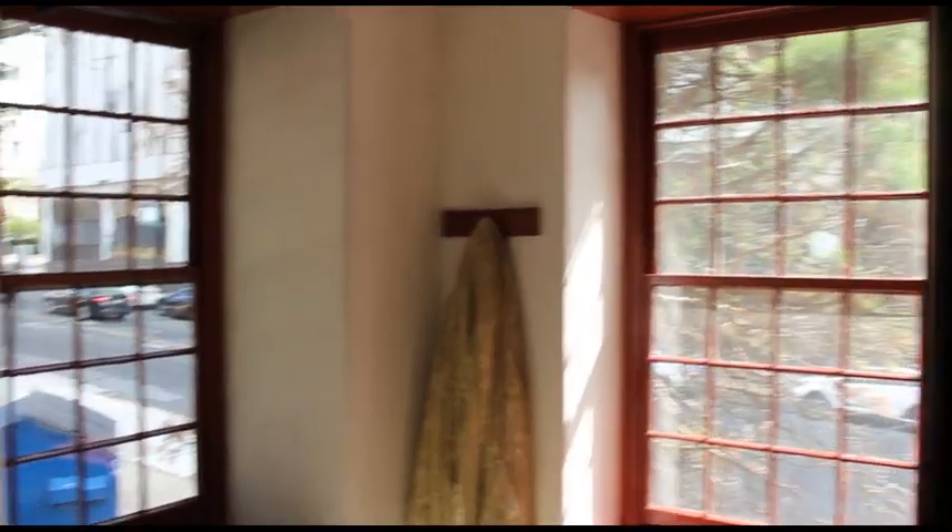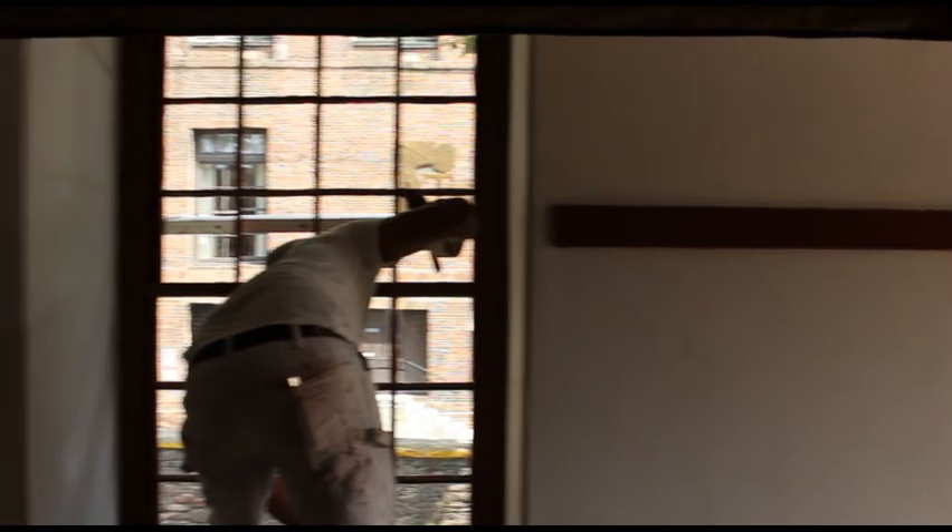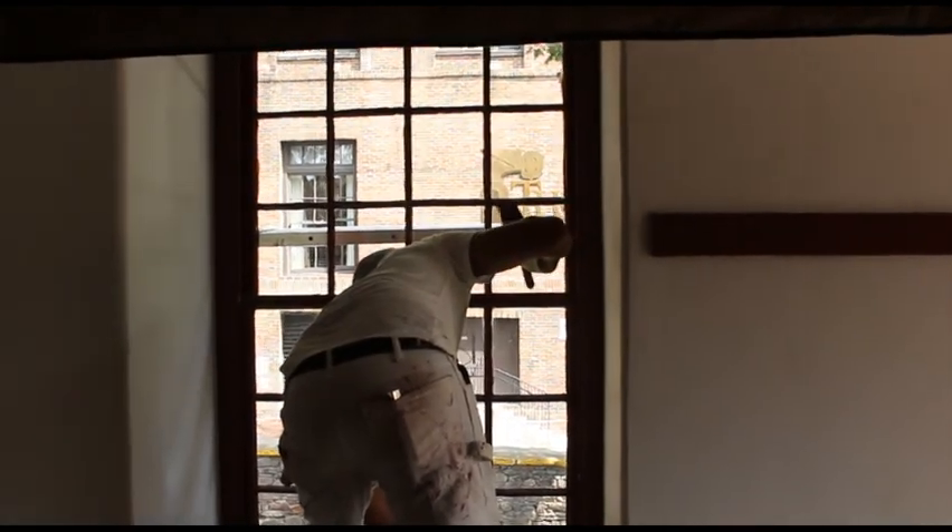We're inside the officer's house now. The challenge was to paint these window boxes, which are very deep, and these four-over-three double hung windows. We had to paint the mullions and the frames and some trim at the bottom.